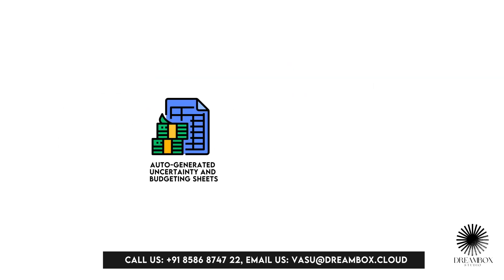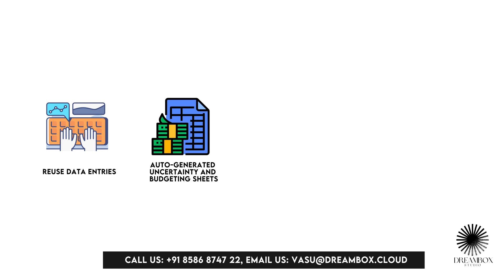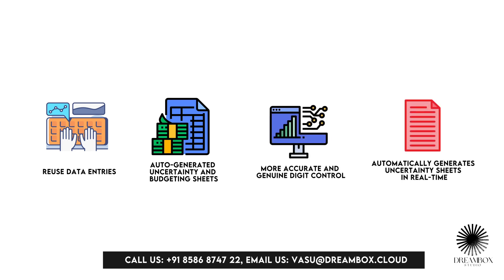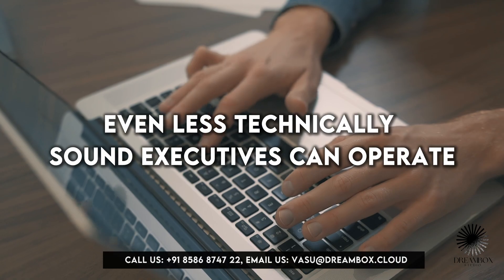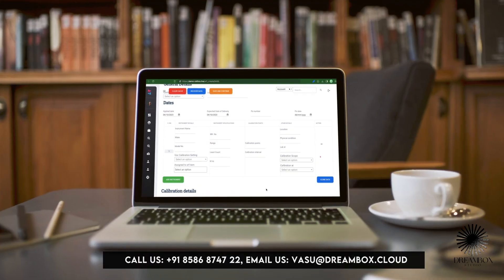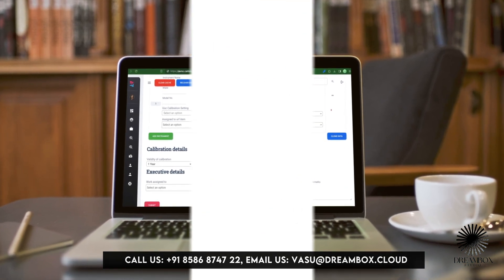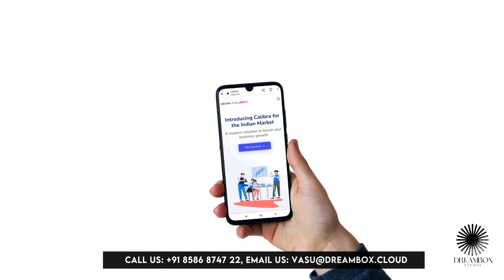Auto-generated uncertainty and budgeting sheets allow you to reuse data entries and automatically generate uncertainty sheets in real-time, with more accurate and genuine digit control. Designed for universal clarity, even less technically sound executives can operate it. To use all these features, you don't even need to bring a heavy laptop — all you need is your smartphone and you are good to go.